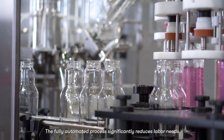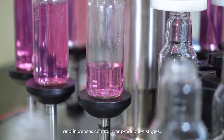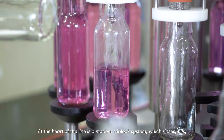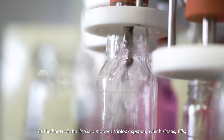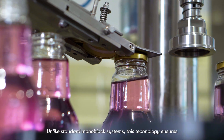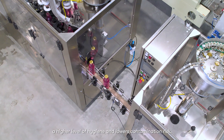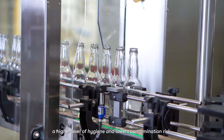The fully automated process significantly reduces labor needs and increases control over production stages. At the heart of the line is a modern tri-block system, which rinses, fills, and hermetically seals each bottle in a single cycle. Unlike standard monoblock systems, our technology ensures a higher level of hygiene and lowers contamination risk.